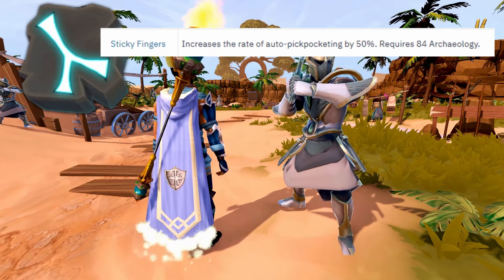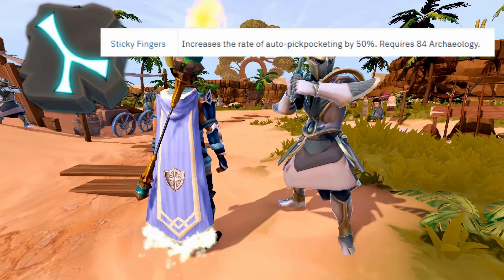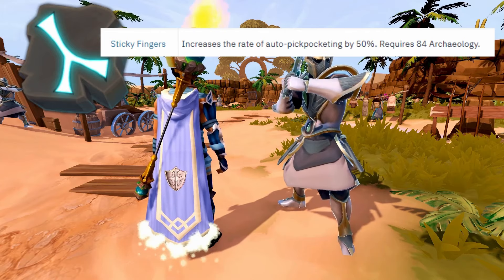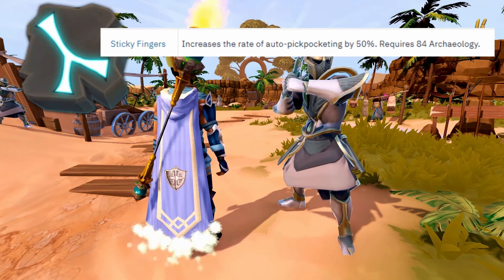The most important unlock to have is the Sticky Fingers Relic Power activated through the Archaeology Monolith. This relic power increases your pickpocket rate to 50% faster than normal. It costs 2,000 chronotes and 100 monolith energy and is definitely necessary in order to get the 830,000 XP per hour rate.